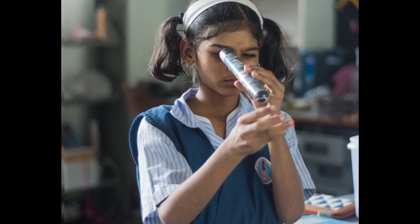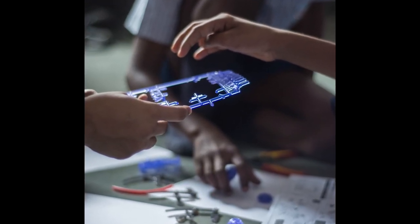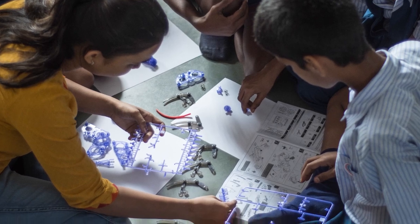Science is just not about textbook definitions and exams for kids. They have started enjoying it.